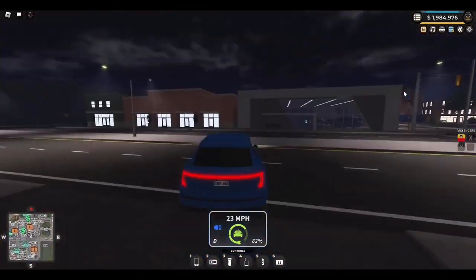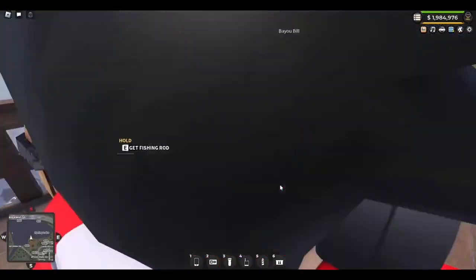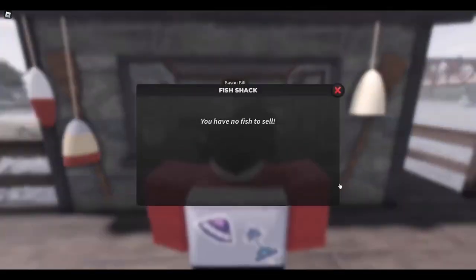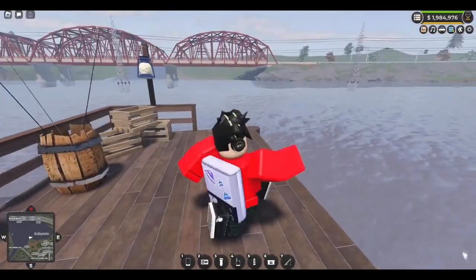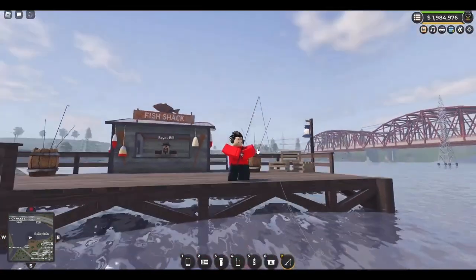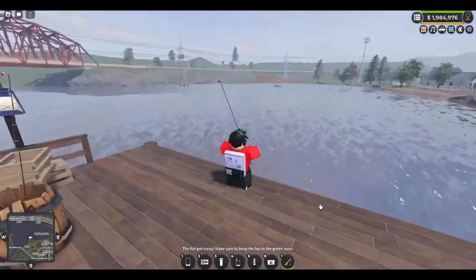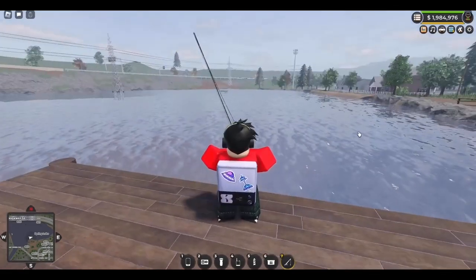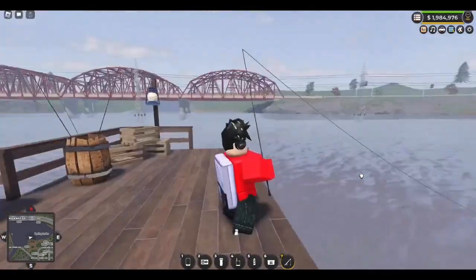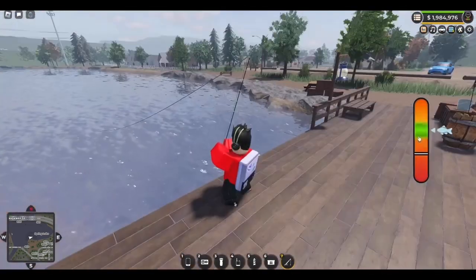Alright, let's go check out the fishing rod. I'm at the lake now. We have Bayou Bill and we can sell fish and get a fishing rod — let me try it for a sec. So we click on it and then we just wait, I guess.